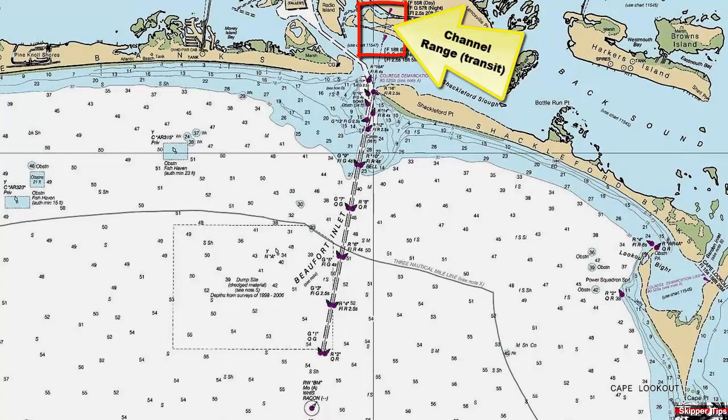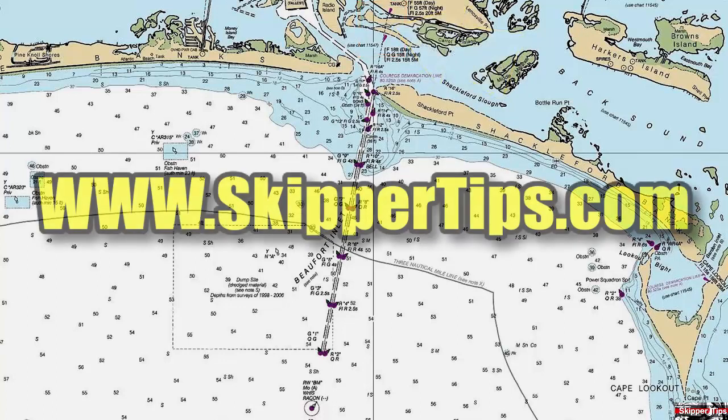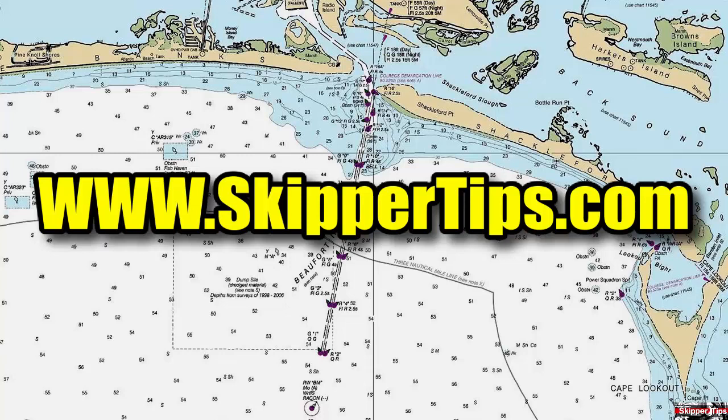Now you know how to look at your nautical chart and choose the best inlet for safe navigation to keep your crew safe and sound on the waters of the world. This is Captain John, and this has been another one of my video tips of the week. Find more sailing tips and techniques at www.skippertips.com.